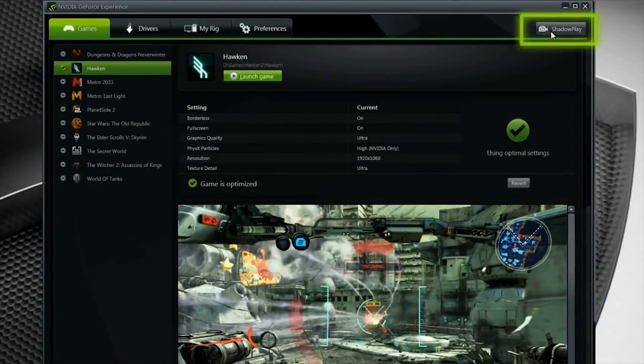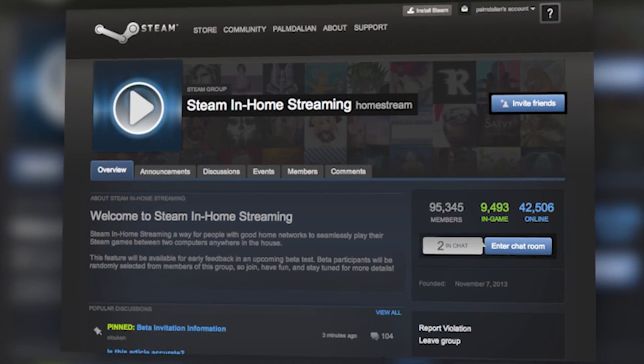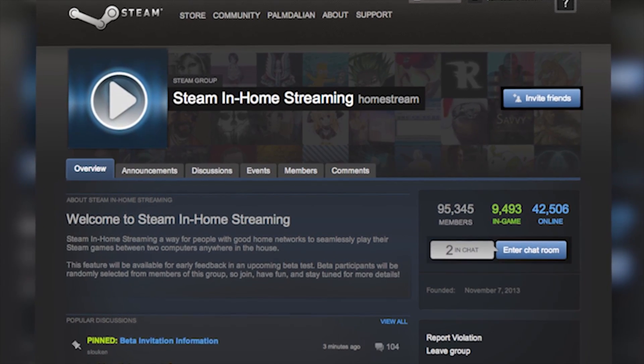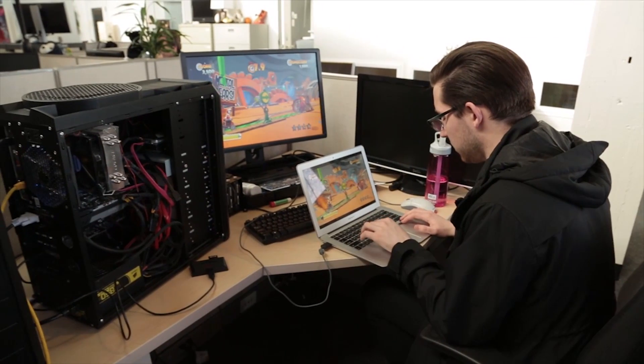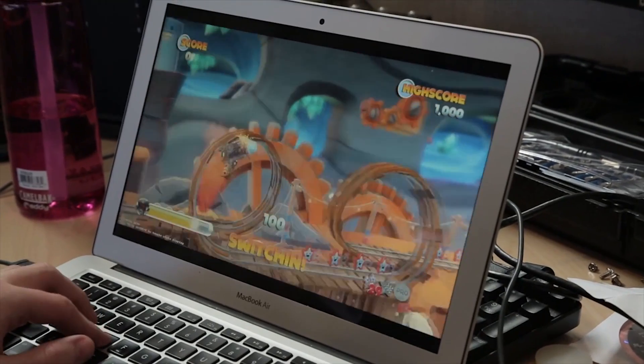The GTX 770 will allow you to actually do streaming from Steam and streaming to Twitch and YouTube. It's confusing that they're both called streaming, but basically that thing has Shadowplay, which is NVIDIA's tech for streaming directly to websites like Twitch and YouTube. And I'm also lucky enough to be in the Steam in-home streaming beta, which is amazing because it lets you play a game like Crysis on a MacBook Air with minimal latency. It's pretty incredible.